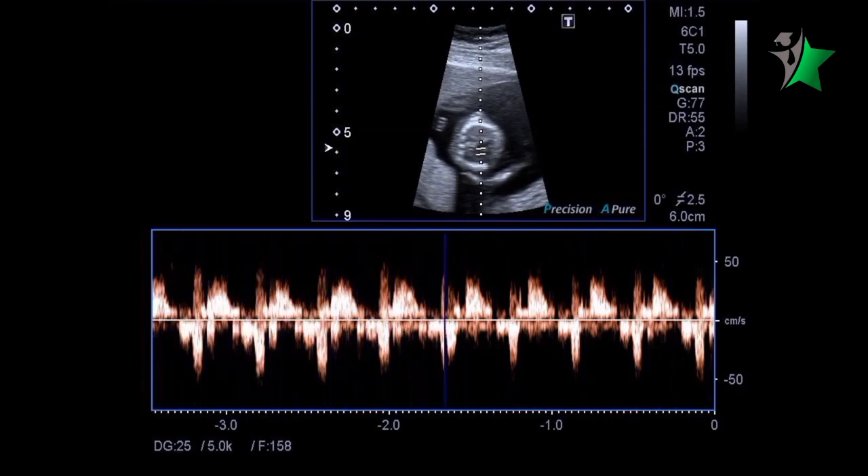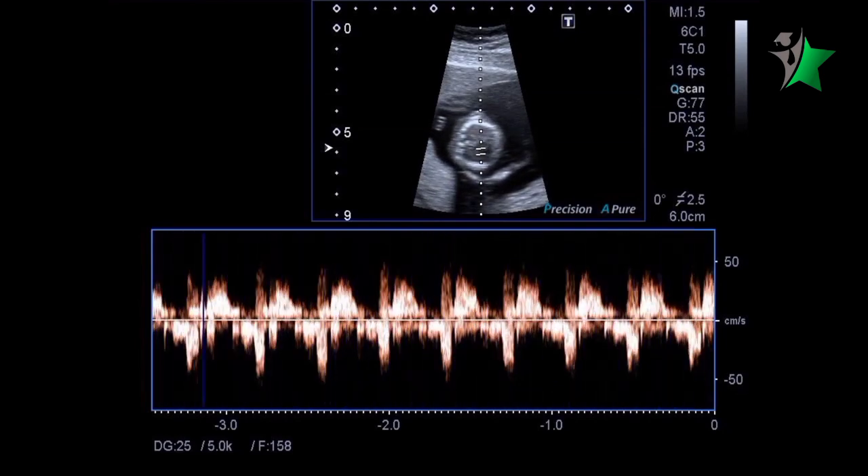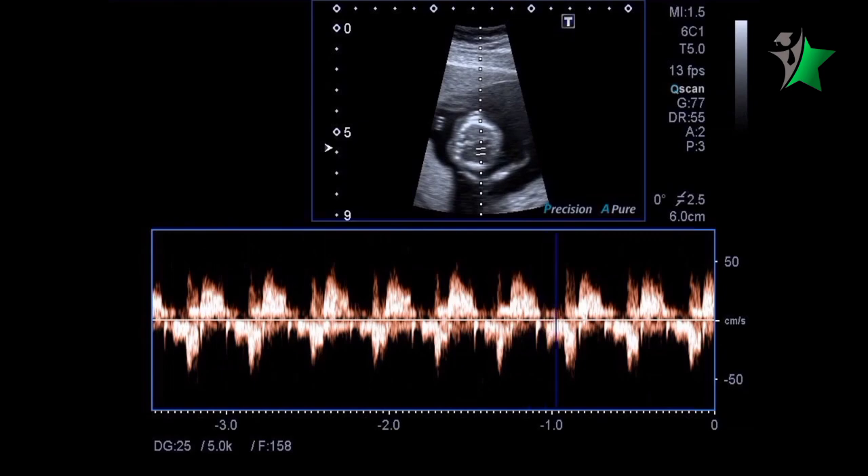Echocardiography can reveal critical information, such as heart size, chamber function, valve health, and blood flow patterns.